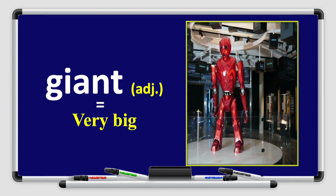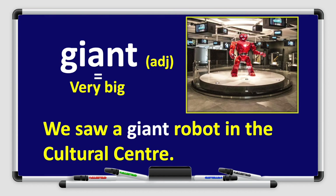Next, we have the word giant. Giant. Say it with me — giant. Great job, boys and girls. Look at the picture — I can see a giant robot. Giant is an adjective that means very big. Let's use it in a sentence: we saw a giant robot in the cultural center. Can you think of more examples like this?